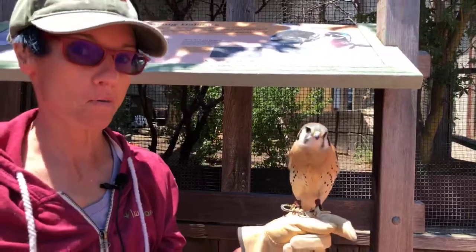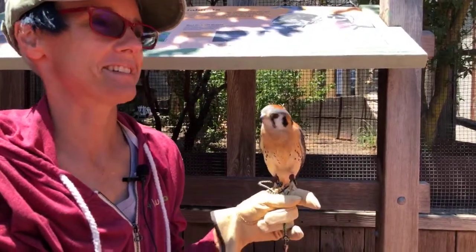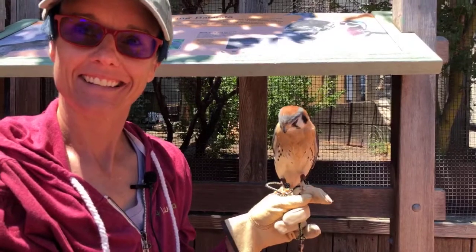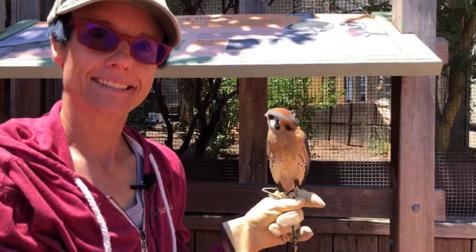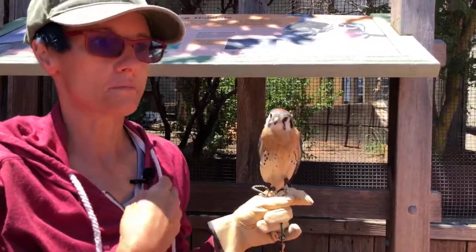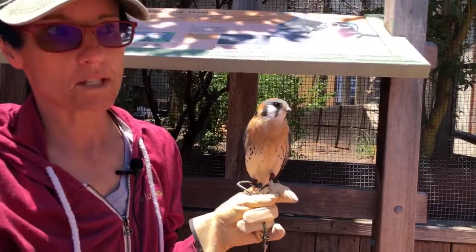In our courtyard, the animal that sleeps the most is the Virginia opossum — we didn't want to wake her up for this Facebook Live. She sleeps up to 19 hours. The animal that sleeps the most overall is the koala bear, at 22 hours. The animal that sleeps the least is the bullfrog — they'll close their eyes but they're really just resting. They can go months at a time without sleeping.